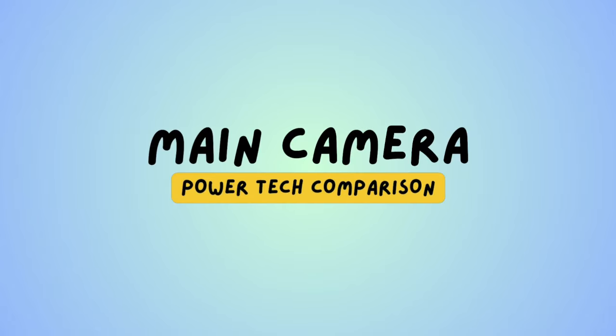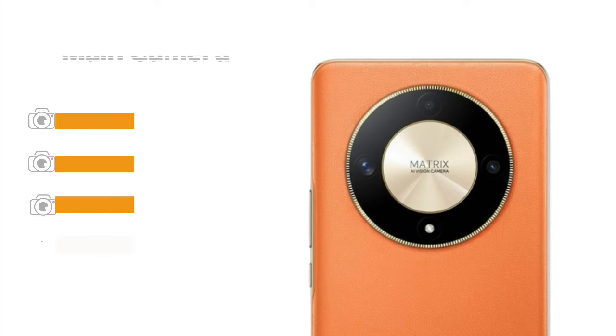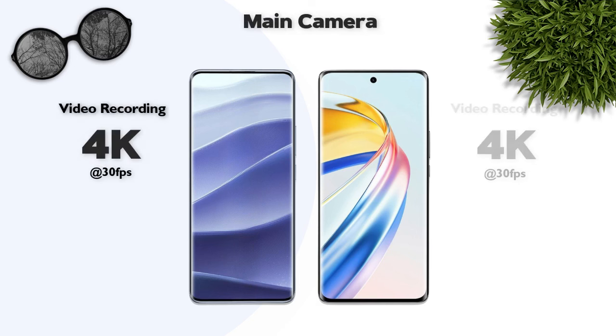Main camera: Redmi has a 320-megapixel main camera setup, while Honor has a 108-megapixel main camera. Video recording: both support 4K resolution — same.